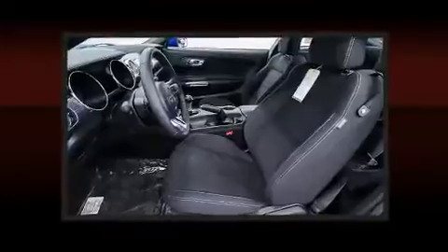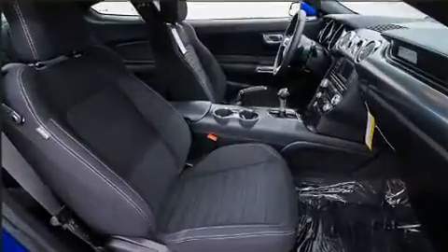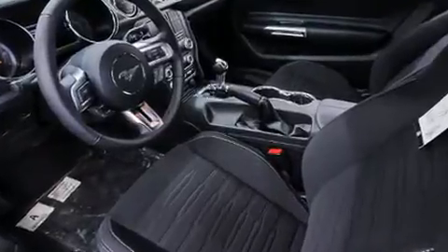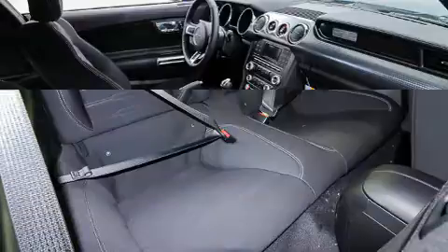Top features include cruise control, a tachometer, an automatic dimming rearview mirror, power front seats, fully automatic headlights, remote keyless entry, and much more. Enjoy your favorite music via the stereo system, which includes a CD player with MP3 capability.